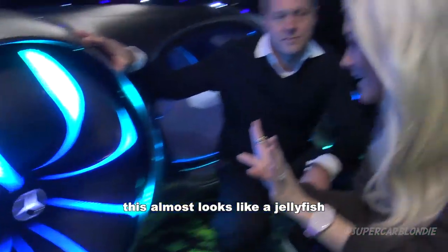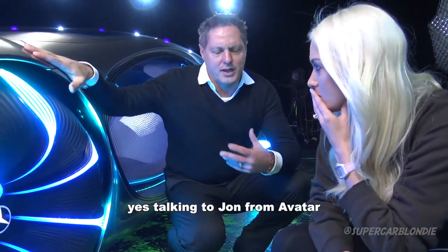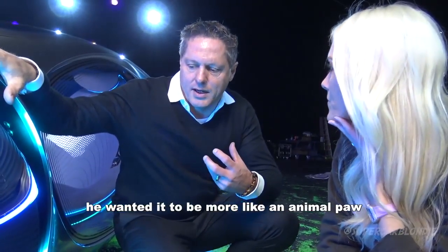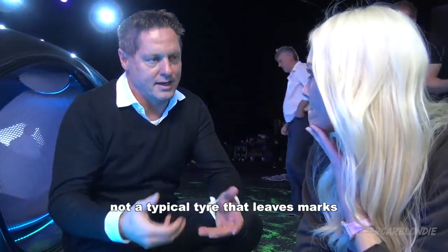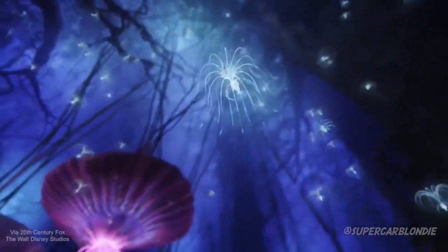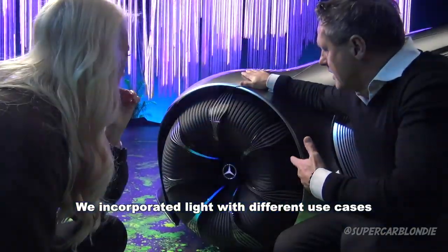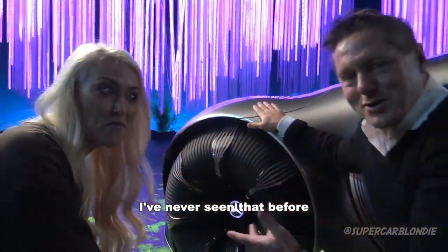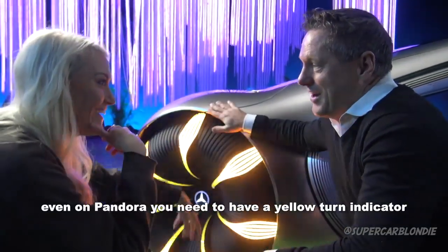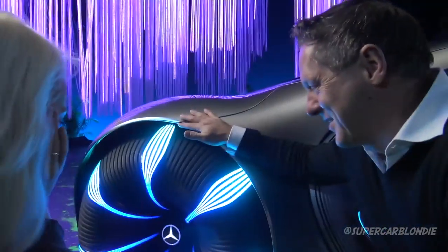The wheel looks almost like a jellyfish or some kind of moving object. Talking to the Avatar team, they wanted it to be more like an animal paw — not a typical tire that leaves marks. So they got inspired by the flying jellyfish from the movie and incorporated light into the wheel. There are even turn indicators built into the wheel itself — indicators on the wheel, I've never seen that before. All the road rules still apply, of course.